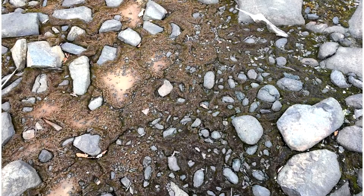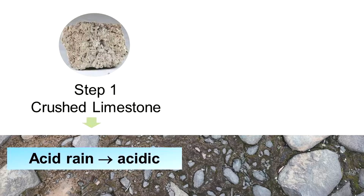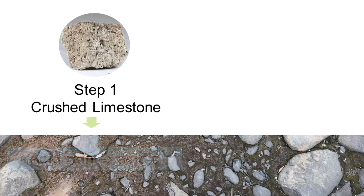The next big challenge to regreening was the soil. After decades of pollution, acid rain, and erosion, the soil was in no shape to support plants. It was unhealthy, and plants need a healthy soil to grow. So we couldn't just go out and start planting trees — we had to take care of the soil first. The first step was to add crushed limestone, which reduces the acidity in the soil. The soil was incredibly acidic because of all the acid rain, but the crushed limestone reduces that acidity, which allows plants to begin to grow.